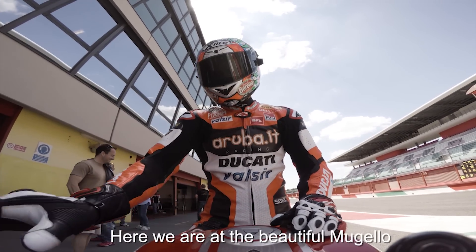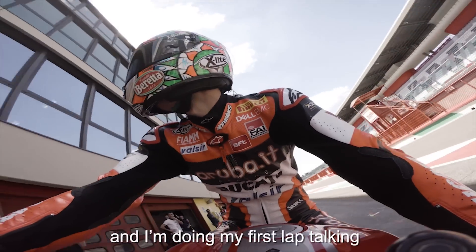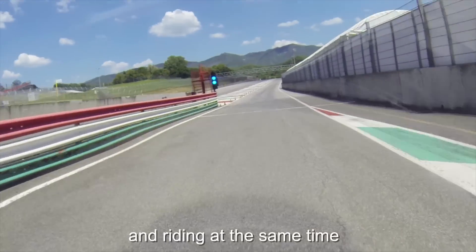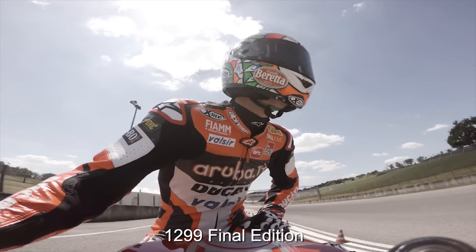Here we are at the beautiful Mugello. It's a lovely sunny day and I'm doing my first last trophy. I'm riding the Ducati Panigale R 12.09 Final Edition.